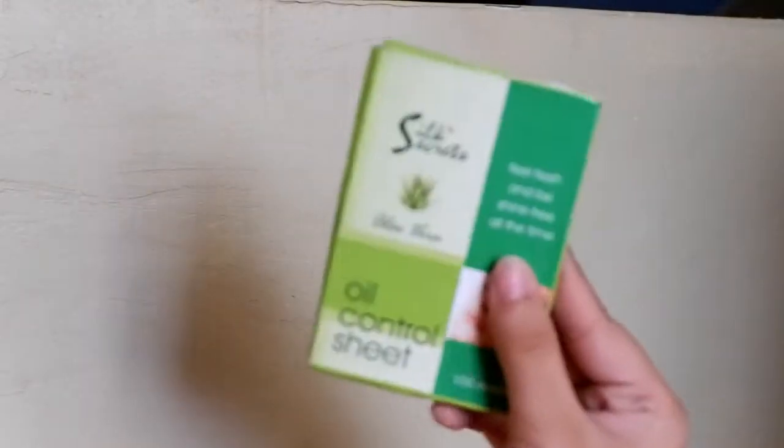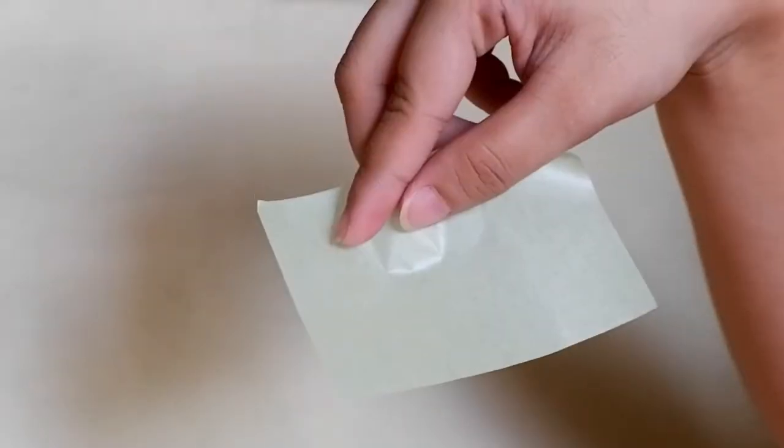The next item — every girl needs this — is the Oil Control Sheet by Silk Secrets with Aloe Vera. It's very affordable and I just grab it whenever I go to Watson's. Even though it's cheap, it still has good quality. It comes with 200 sheets and has a green cover.